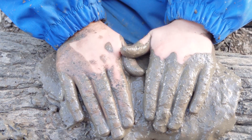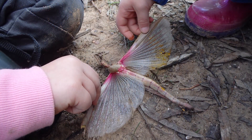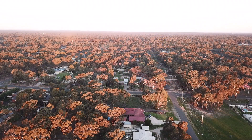Sustainable practices are learnt best through intentional practices and modelling. We value the semi-rural natural environment of Huntley and seek to nurture habits of sustainability in order to preserve our natural resources for future generations.